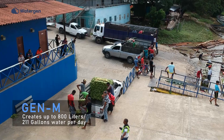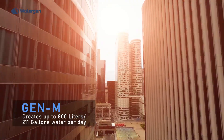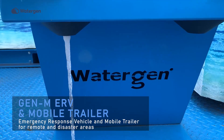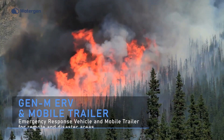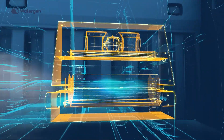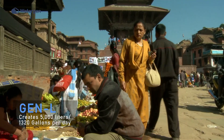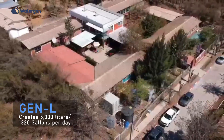Gen E, a small unit for home or office use. Gen M, for small communities, buildings, neighborhoods, schools, hospitals, smart cities, outdoor events, and more. Gen M ERV and Mobile Trailer, a mobile life-saving solution for remote locations and disaster areas. Gen On Board, an integrated unit inside vehicles providing passengers with fresh water on the go. Gen L, a game-changing decentralized solution for villages and off-grid settlements where there is no drinking water.